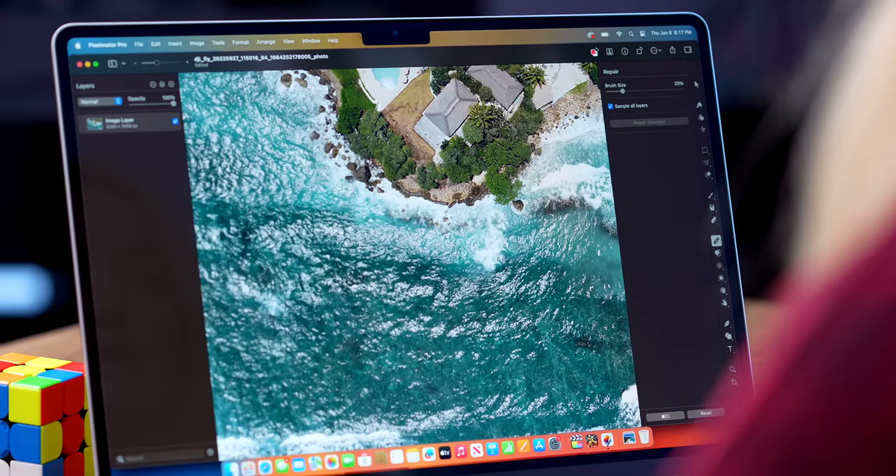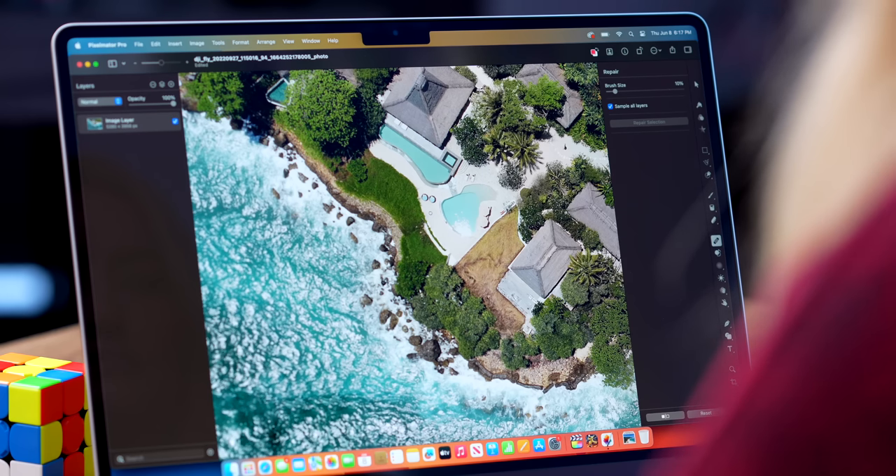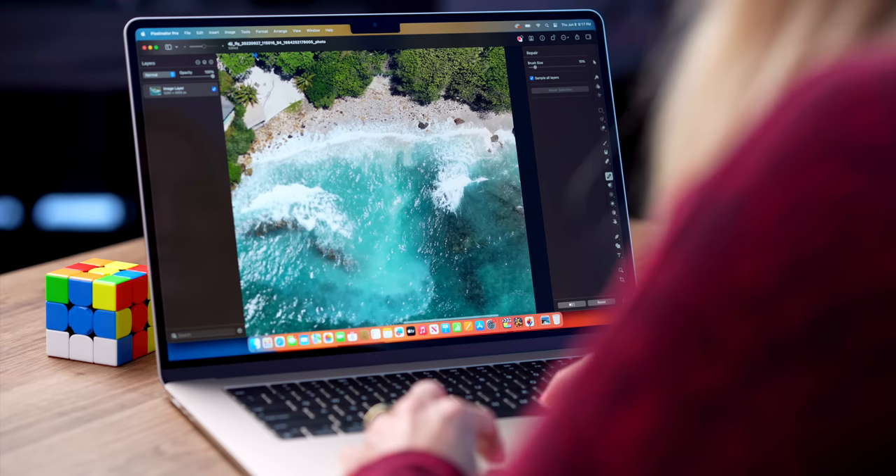This is also pretty cool because you can just use the brush tool and brush over something and it's gone. How about this rock — freaking gone, gone, gone, gone. Like this is so impressive — I need to start using this more.